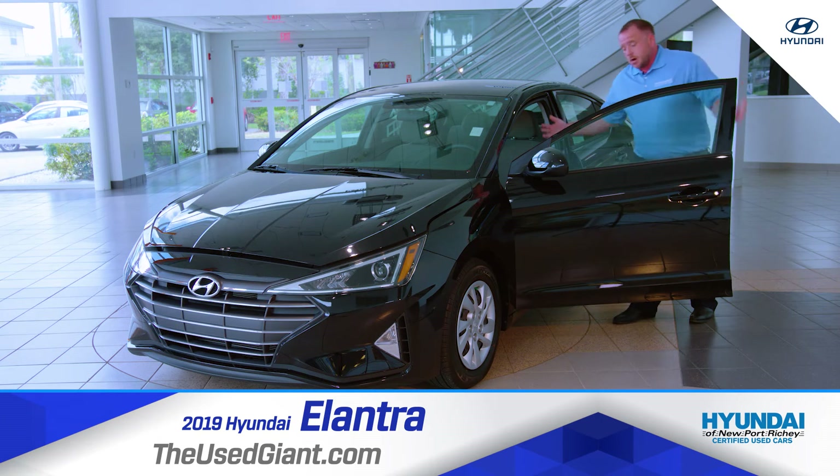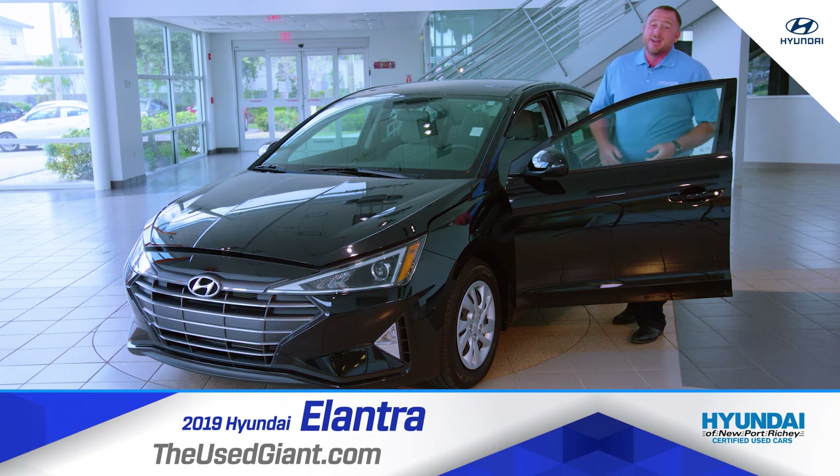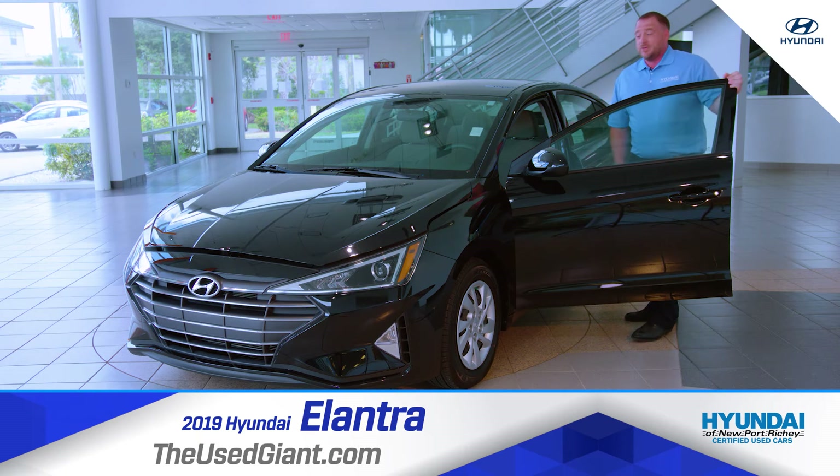Now imagine you buy this car, you go on vacation, and whatever breaks down on you, they'll give you money and a rental. What other dealership will do that?